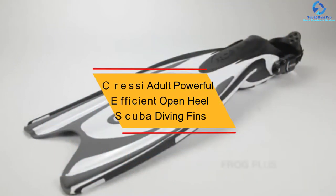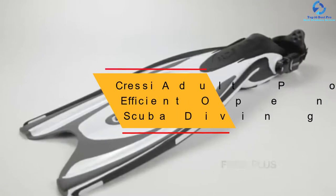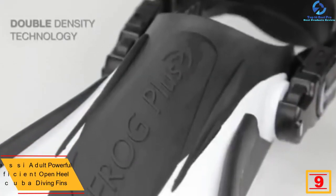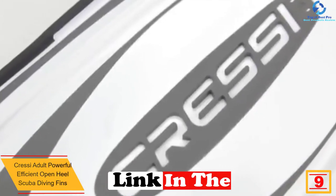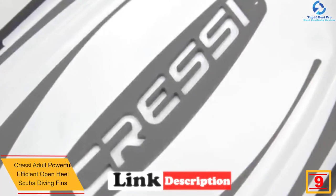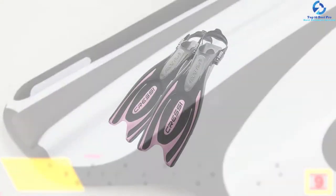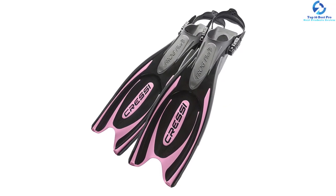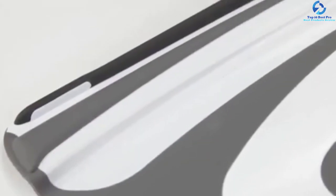Moving on, at number 9 we have the Cressi adult powerful efficient open-heel scuba diving fins. This swimming fin from the brand Oceanic has been made with special technology to enhance its performance. Their ergonomic design allows them to easily fit all feet sizes as well as boot styles. The spring heel strap enhances comfort and makes them easy to get on and off.